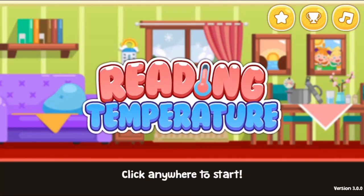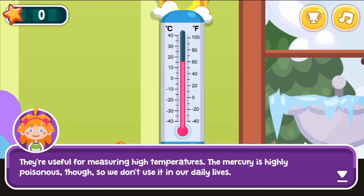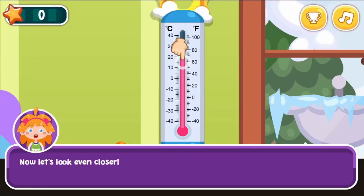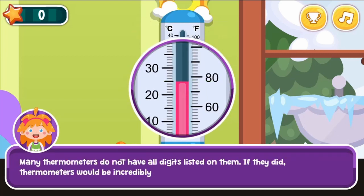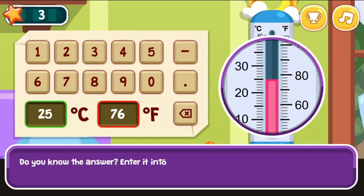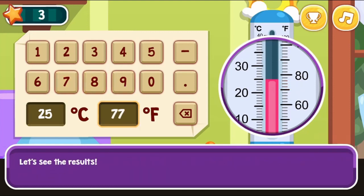Legends of Learning presents the Reading Temperature Game. This is a math game that makes learning about reading temperature fun and easy to understand. In this informative, instructional game, learn how to read temperature, learn about all four scales, and learn the reason why we still use Fahrenheit instead of Celsius like the rest of the world.